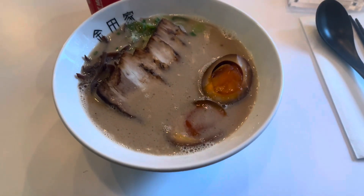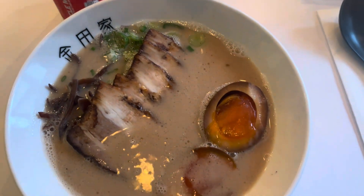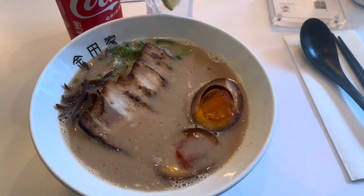Okay, so this is what my ramen looks like and so far I'm a little skeptical, but I'm going to give it a try.